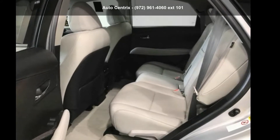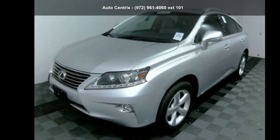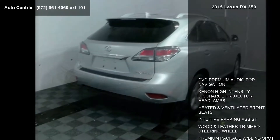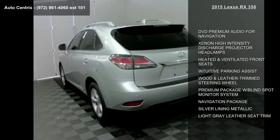Presenting the Lexus 2015 RX350. If you are looking for a first-class ride, you have found it. This vehicle comes with a reliable 6-cylinder engine, connected to a smooth shifting automatic transmission.